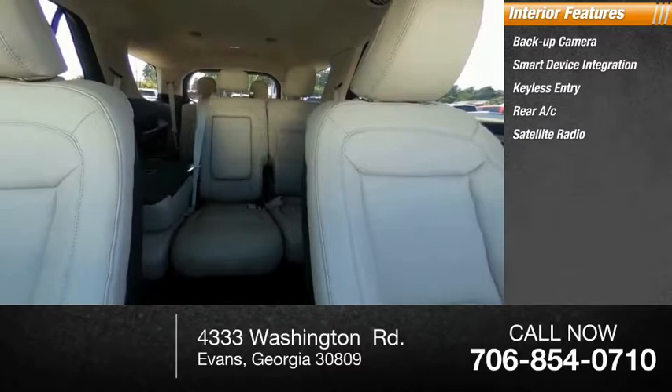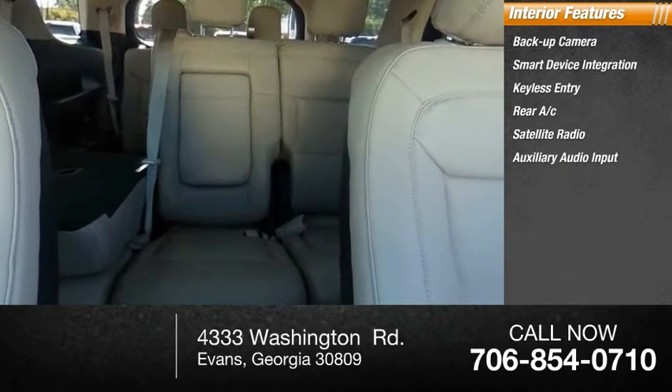Keyless start, steering wheel audio controls, MP3 player, security system.